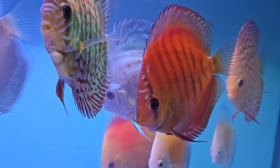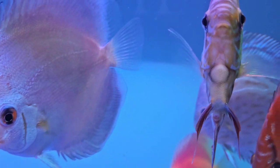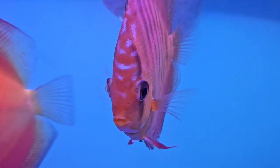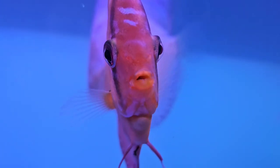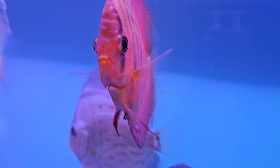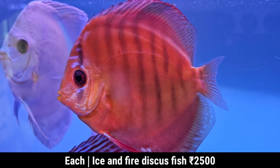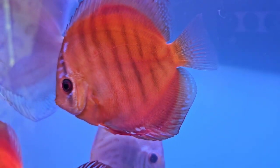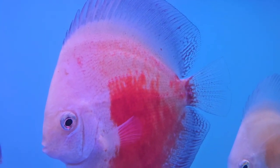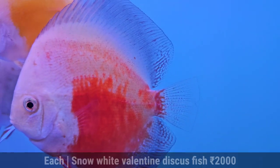Do you have any other species as well? Yes, there will be some other species as well. Now we have started to cover the Discus fish first. You can see different varieties of Discus fish. This is Ice and Fire. The size is 3.5 to 4 inches mouth to tail, and the price is 2500. This is Snow White Valentine. This is 4 inches from mouth to tail, and that can cost 2,000.